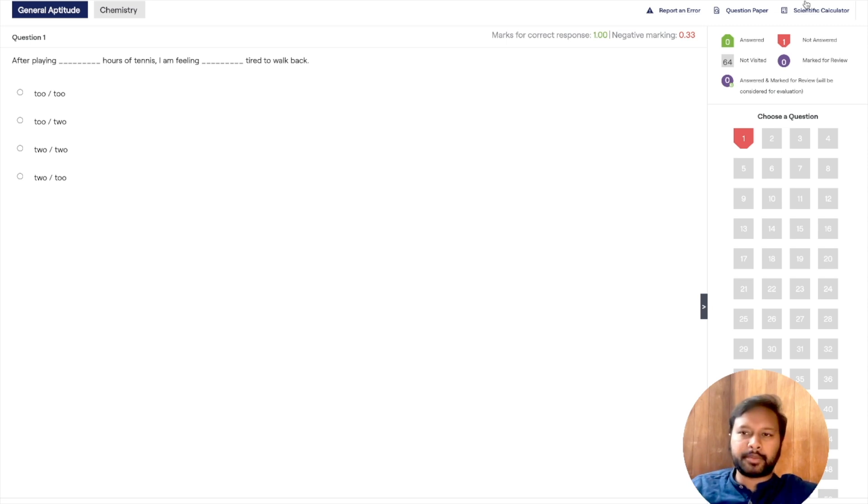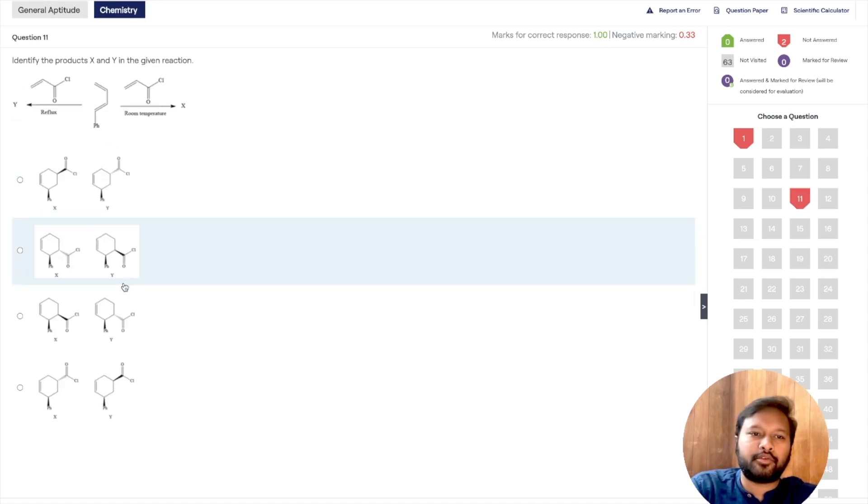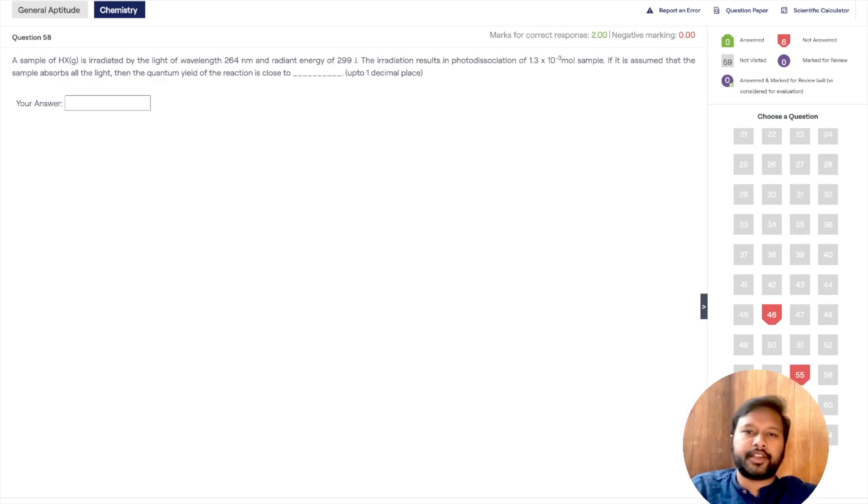There's also a timer running, so I recommend sitting for the mock test seriously — give it a full three hours and attempt it just as you would in the real exam. The marking scheme is visible: one-marker questions show −0.33 for wrong answers. In the chemistry section, you'll find multiple choice questions and numerical answer type questions where you fill in the answer to one decimal place, with no negative marking.